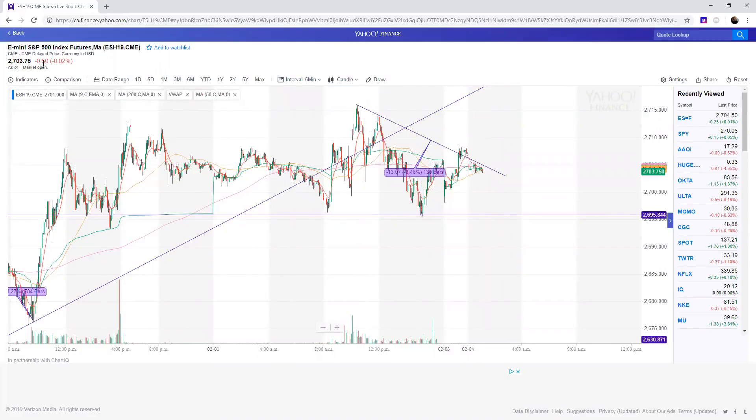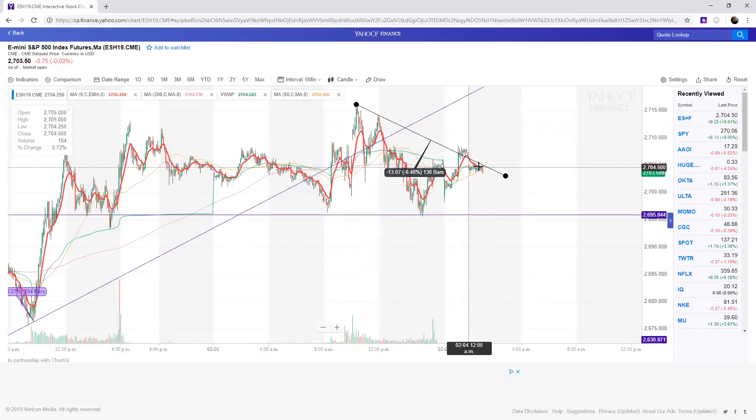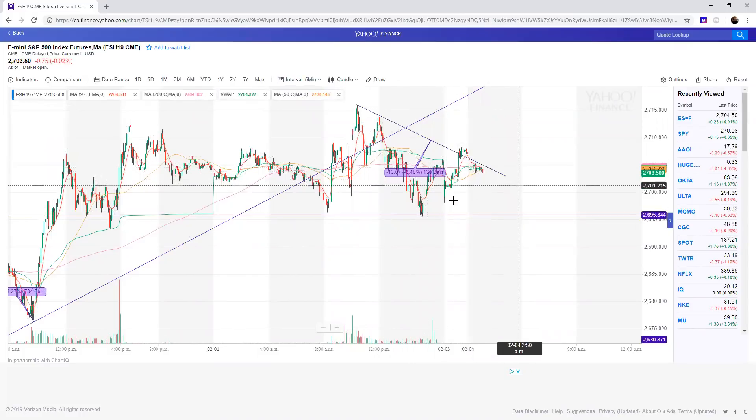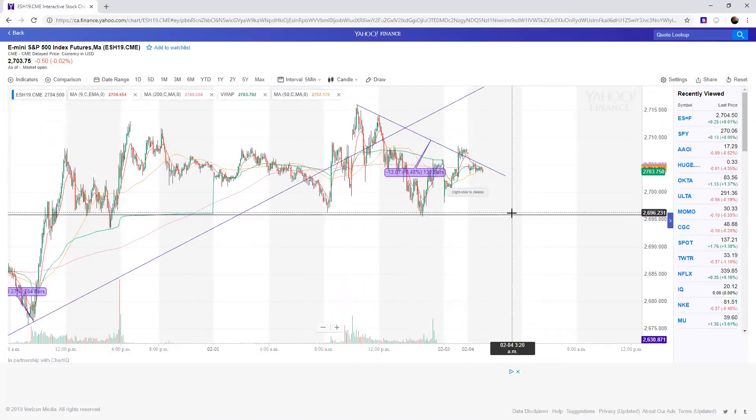Taking a look at the futures here, we are opening very, very flat, just down 50 cents. As you can see, we have a very short-term downtrend line. The SPY futures itself kind of topped out, and we are now seeing a slight pullback. We've held this 269.5 bottom a few times now.